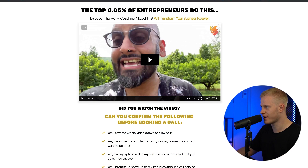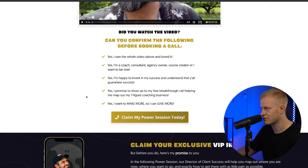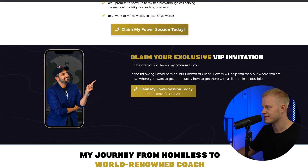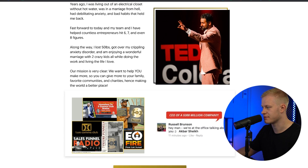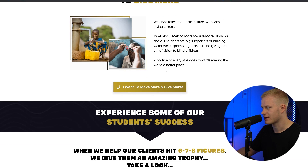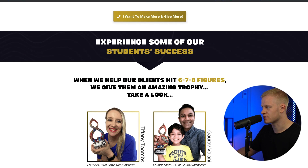First we have a sales page — looks like it's right after someone opts into a funnel. It's a VSL, eight minutes long. 'Did you watch the video? Can you confirm the following before booking a call?' The call to action is to claim your exclusive VIP invitation, which is a power session. Nice graphics, hero image, a lot of credibility and social proof including Russell Brunson. There's a theme with 'scroll stoppers' — graphics that go from white to dark to white background — that guide attention throughout the landing page.